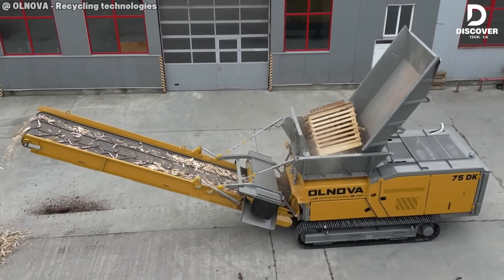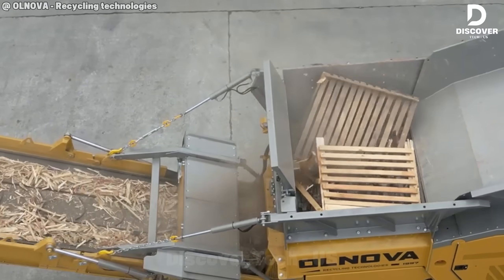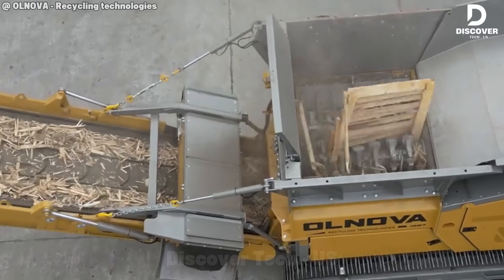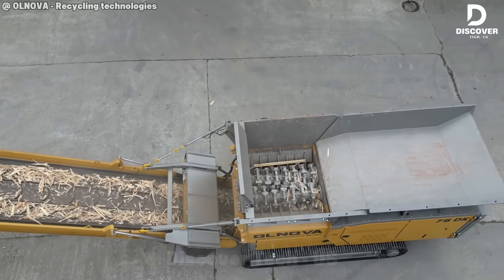The 75DK wood shredder handles material with impressive ease and surprisingly low noise. A practical choice for small operations or post-storm cleanup — efficient, dependable, and built for real work.